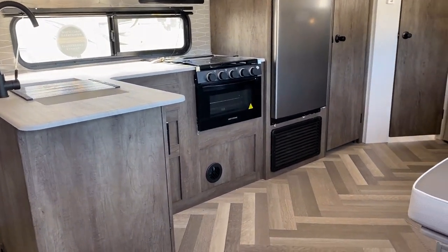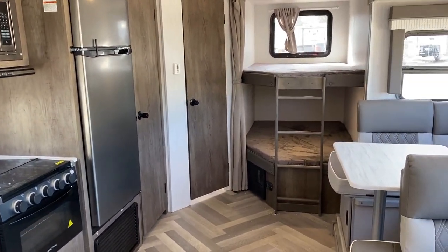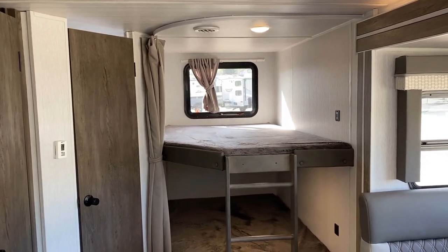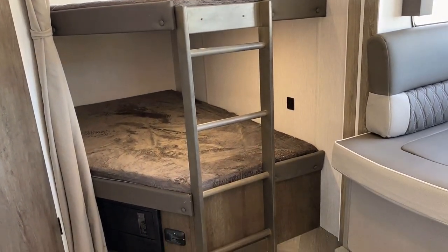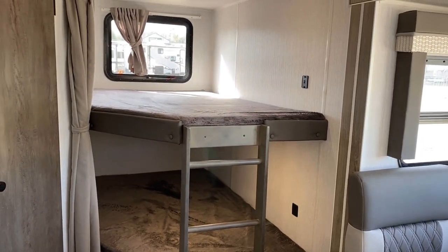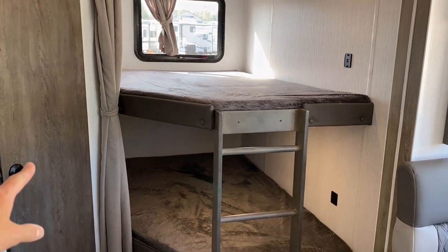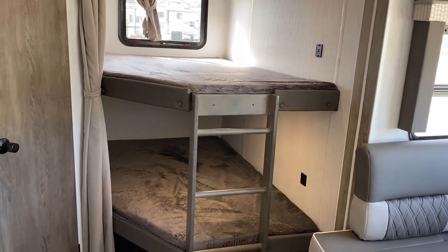One thing I love is the bunk arrangement on this. If I'm going to be picky — and this is not a hard thing to fix as an owner — there is one giant curtain to close off both bunks. I like having options; I don't like feeling painted into a corner. I would prefer each bunk have its own curtain. That said, if we're sleeping here, we're pretty much going to be sleeping with both bunks closed off anyway. You could hang towels off the upper bunk to kind of separate them.